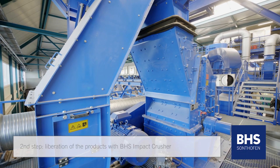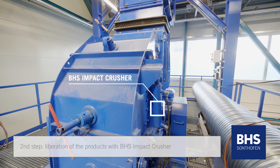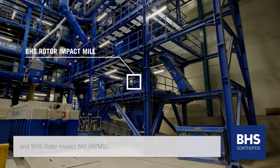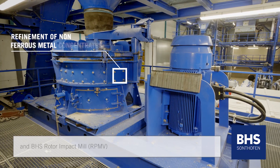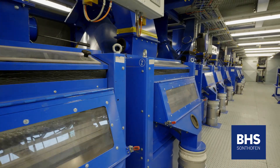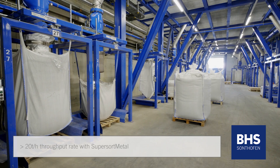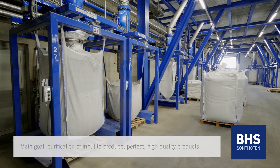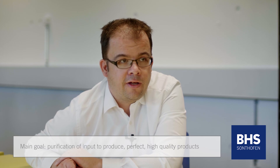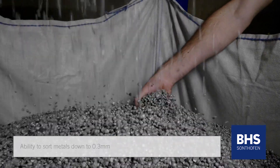In the second step with SuperSortMetal we have two products from BHS: the BHS impact crusher and the BHS rotor impact mill. We liberate the products so that we can use them after sorting and classification as very high metal products. With our two lines at SuperSortMetal we are able to have a throughput of more than 20 tons per hour. Our goal is purification of input into perfect high quality products, and we are able to sort the metals down to 0.3 millimeters.